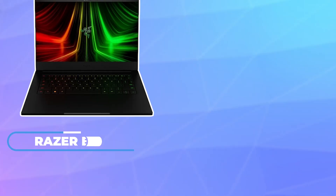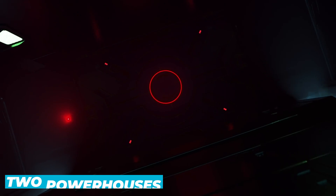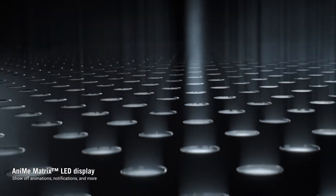Are you on the hunt for the perfect 14-inch gaming laptop but torn between the Razer Blade 14 and the Asus Arag Zephyrus G14? You're not alone. These two powerhouses have garnered a lot of attention in the gaming community for their impressive specs, sleek designs, and performance capabilities.